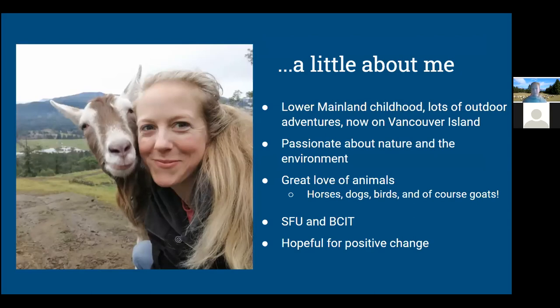I grew up in the Lower Mainland. We had lots of outdoor activities and my family would go on camping adventures, some of which would bring us to Vancouver Island. I always knew that the island is where I wanted to end up. I moved here about three years ago, lived in Duncan, and now I'm up in Nanaimo with my partner Jasper. I've always had a great passion for nature and the environment and a love of animals, including horses, dogs, birds, and of course now goats. I did my schooling at SFU and BCIT. This is Logan and I up on one of our favourite hikes, Cobble Hill.